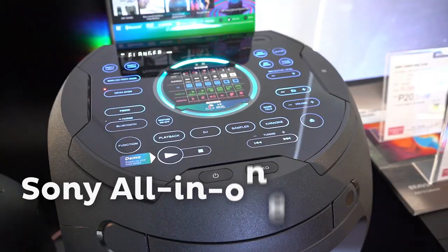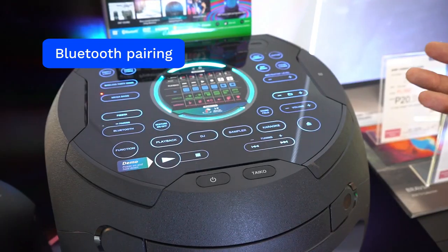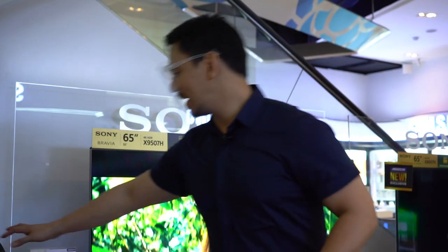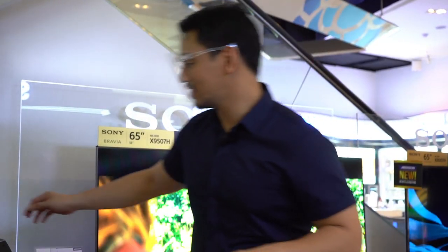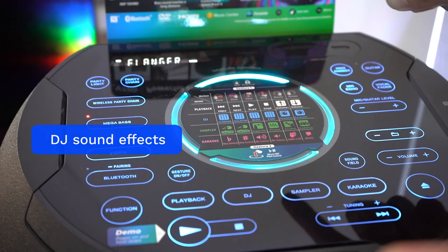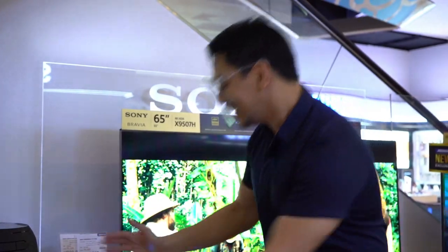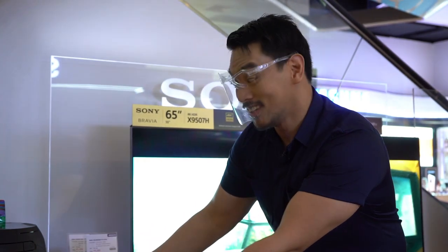This is the Sony all-in-one Hi-Fi system. It has Bluetooth pairing so you can play music straight from your phone. It has a built-in DVD player. And check this out — it has specialized DJ sound effects so you can remix your music on the fly. And it has LED party lights!